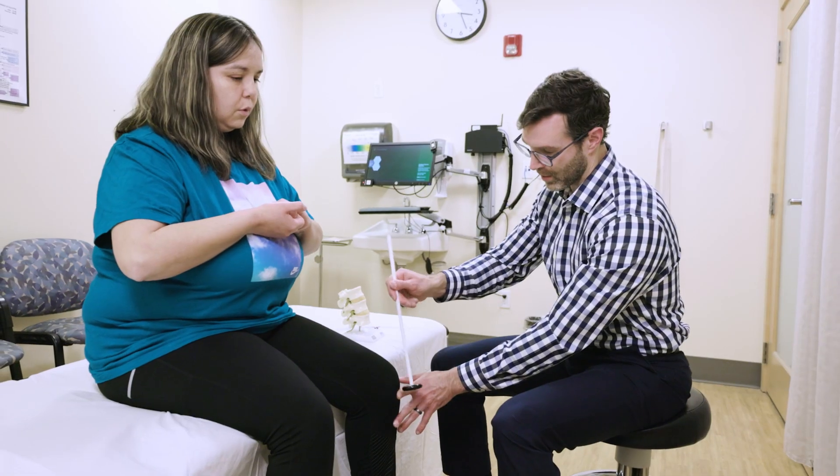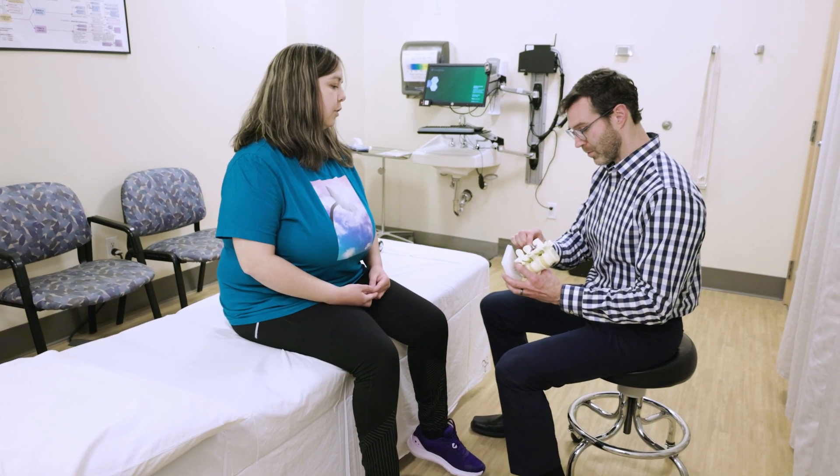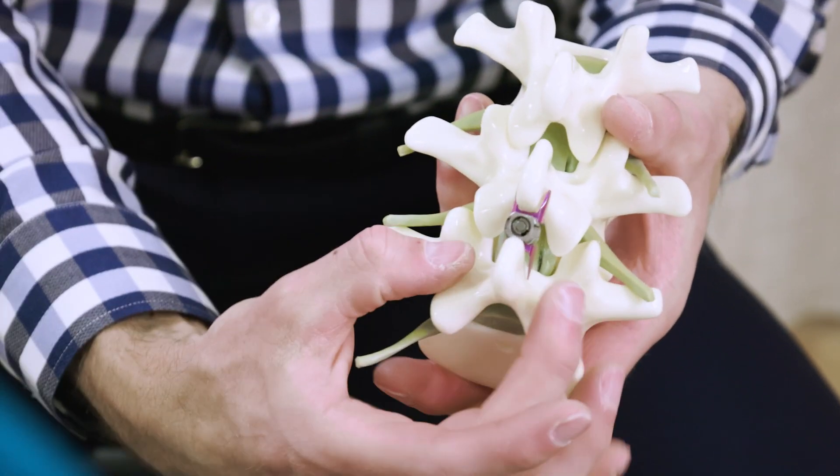Providence St. Patrick Hospital offers a minimally invasive treatment option called VertiFlex. This device is placed very carefully in between two spinal levels and then is gradually ratcheted open to create more space.